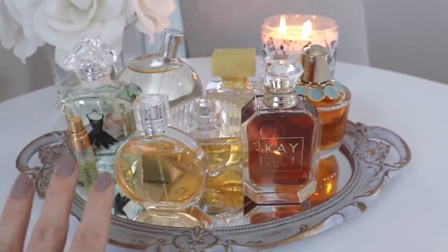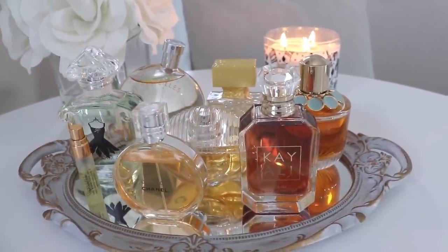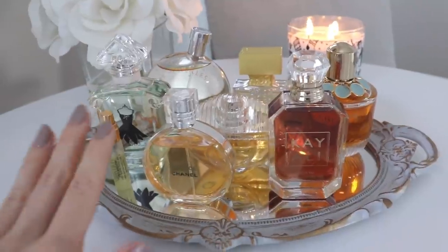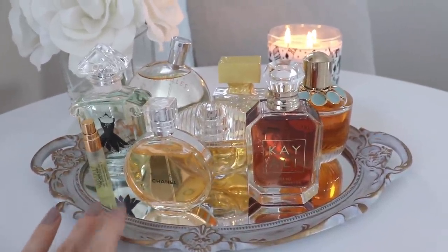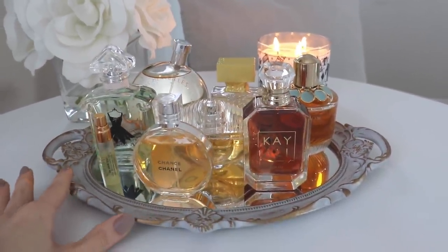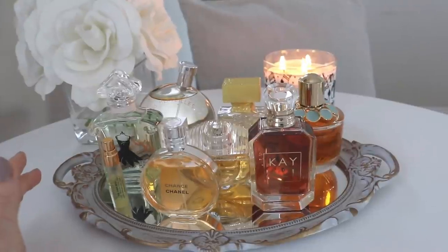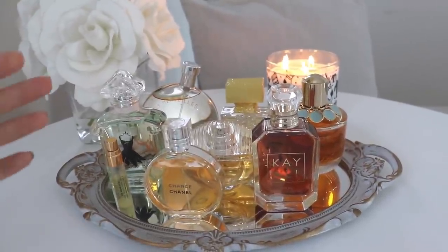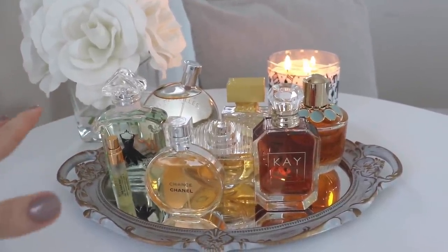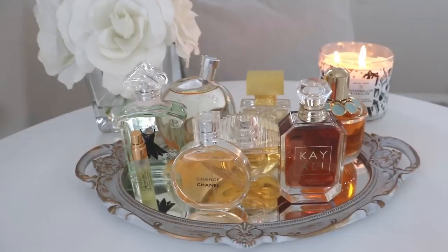I do have quite a lot of summer perfumes, even though I have way more winter perfumes. This is actually only about a third of them — I'm going to do them in three batches, all in one video, because I love long perfume videos. Something you'll notice about a lot of these is that many of them are appropriate for all year round. I have so many winter perfumes, and those really warm, cozy, deep, dark, rich vanilla scents are my favorite type of perfume.